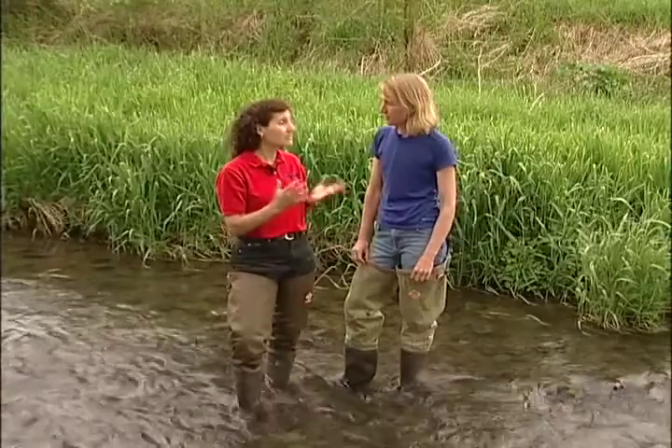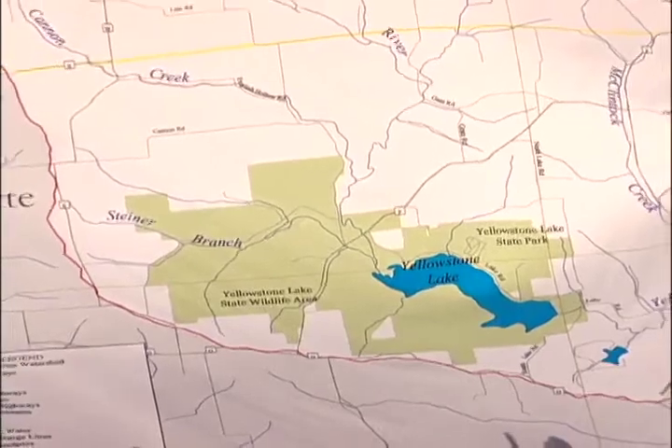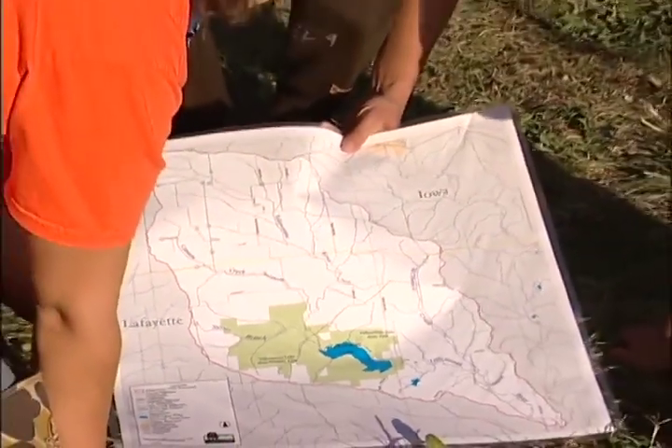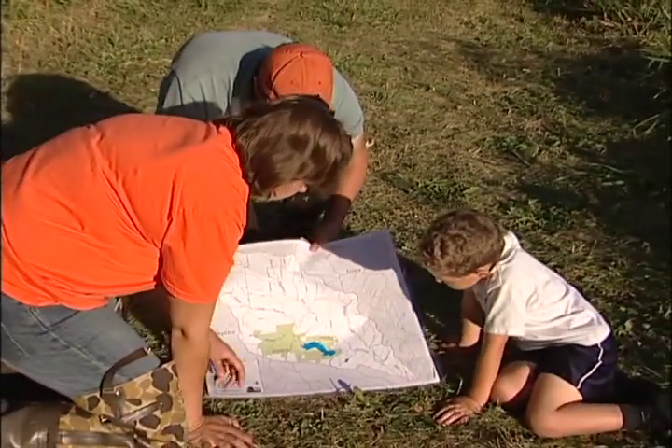But what if I don't have a stream on my property, or I don't really have a stream that I'm particularly interested in? In that case, you could work with a local, county, or state natural resources professional, or inquire in your area to see if there's a volunteer monitoring network that could help you select a suitable site.